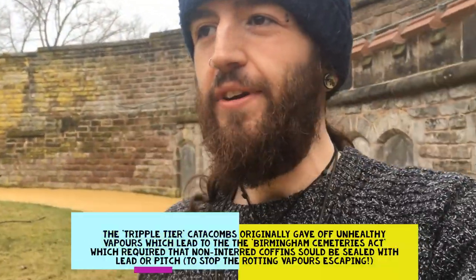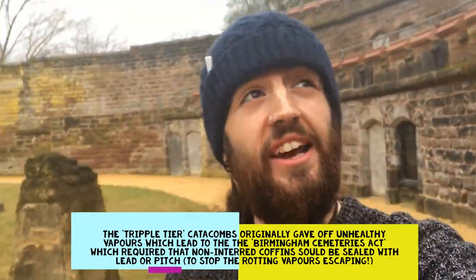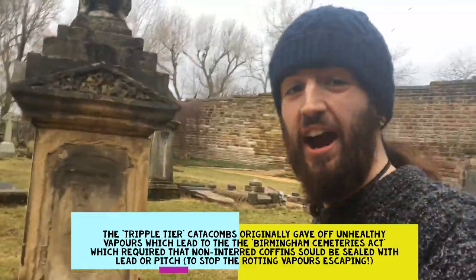Some of them you could see into back in the day but I don't think there's much going on there. But this is how you bury people en masse, very quickly, very efficiently. This used to be a quarry, I believe, hence why all this is dug out so nicely and ready to go.